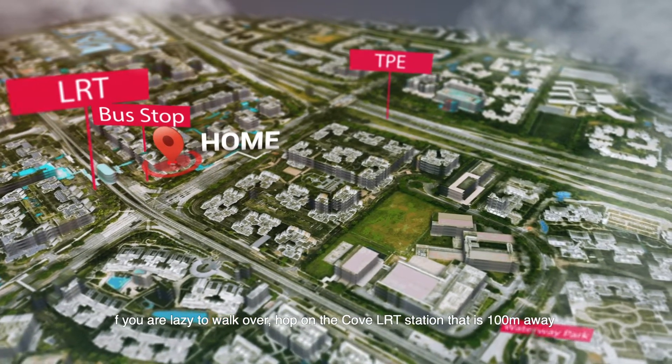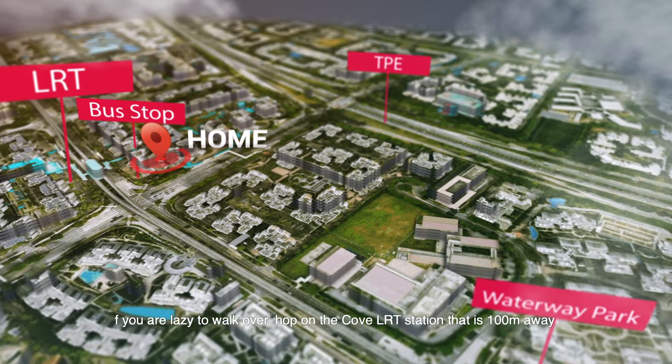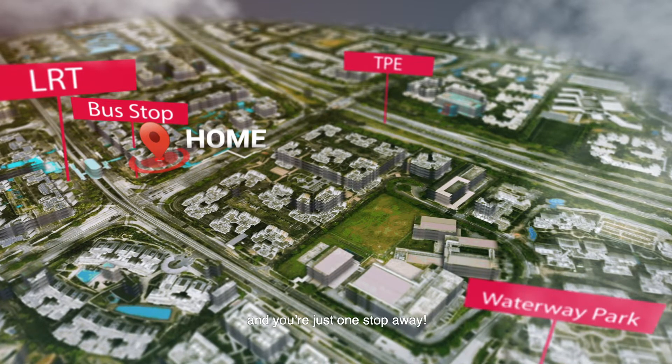If you prefer not to walk, hop on the Cove LRT station that is 100 metres away and you are just one stop away.